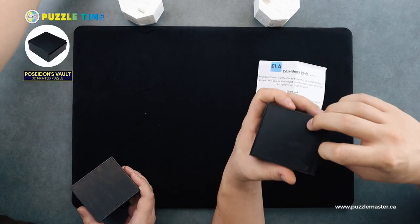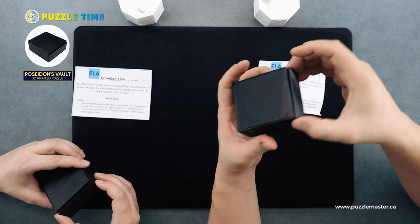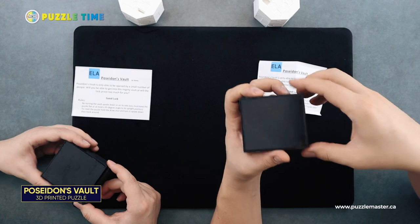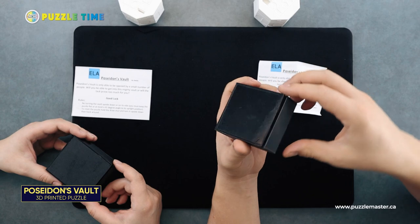Put that one aside and let's move on to Poseidon's Vault. This is one we've been waiting for a while. We found this puzzle through our online buzz research. We've been excited about it — it's again from a new company we've never had in before. It's called Elamite Prince. And this is a level seven puzzle, so it's not too difficult.